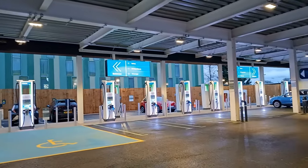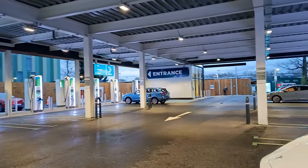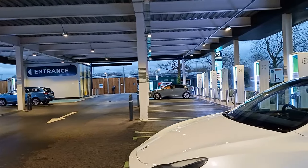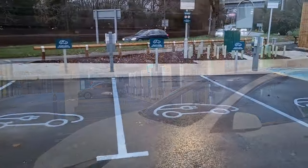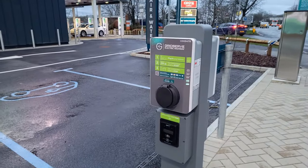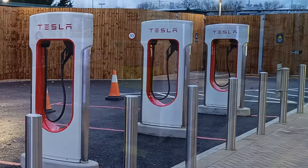There are 22 350-kilowatt chargers — all of those are CCS, but six of them also have CHAdeMO plugs. There are also four 22-kilowatt AC chargers and four 250-kilowatt Tesla Superchargers.